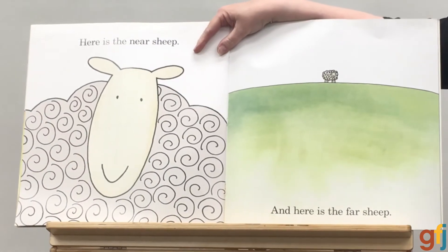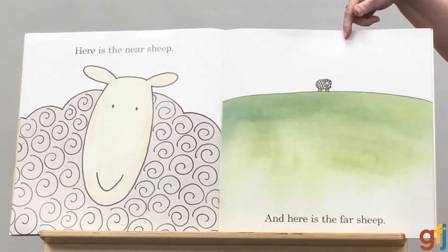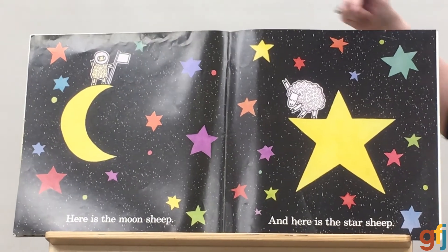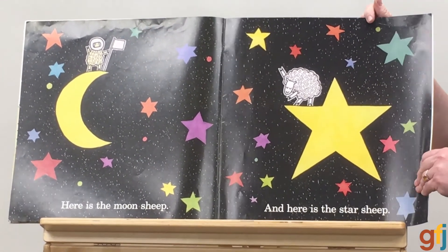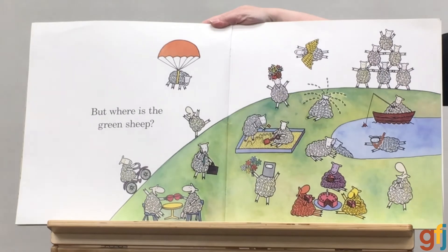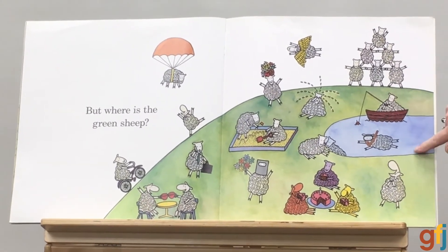Here is the near sheep. And way back here is the far sheep. Here is the moon sheep. And here is the star sheep. But you know what? We still haven't found the green sheep. But where is the green sheep? I don't see any green sheep.